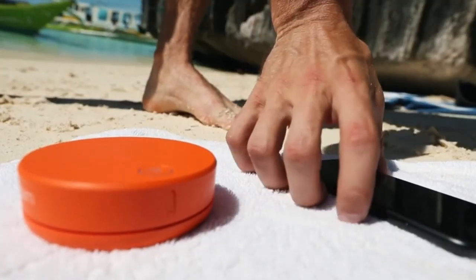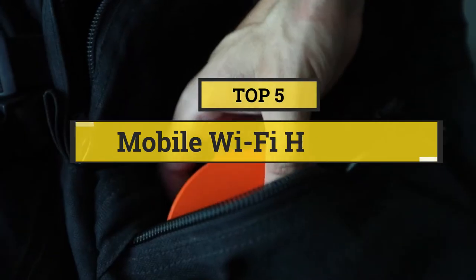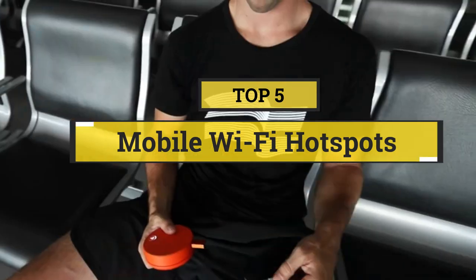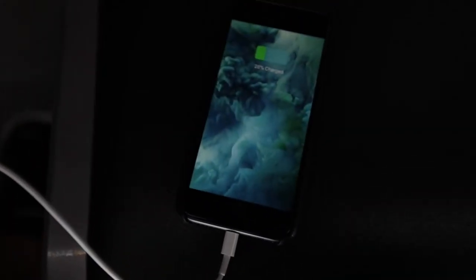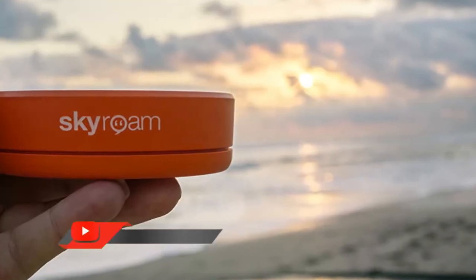In this video we are going to show you the five best mobile Wi-Fi hotspots to save your time and money. I am going to show video reviews on the five best mobile Wi-Fi hotspots on the market, based on my personal research, listing those based on price, quality, and more.